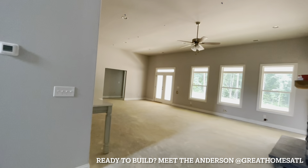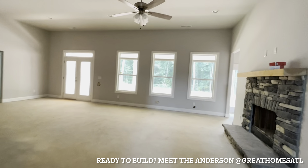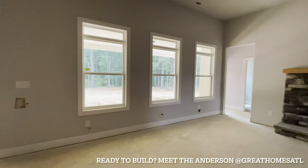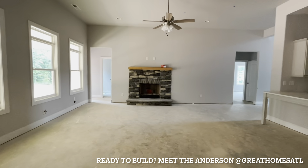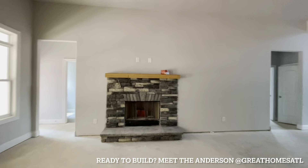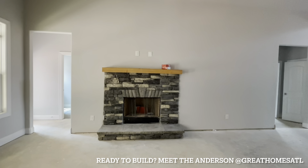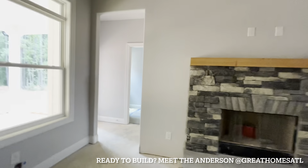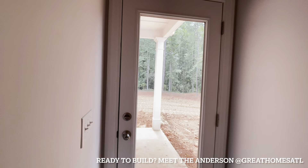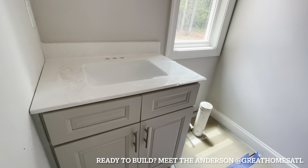And then the fun part — the family room and kitchen. This is a huge wall of windows. You can see it has this gorgeous stacked stone with a mantle and a fireplace. You could do a standard mantle, shiplap up the wall, or this stone look — you have a lot of flexibility. You have two exits or entries to your backyard covered porch.